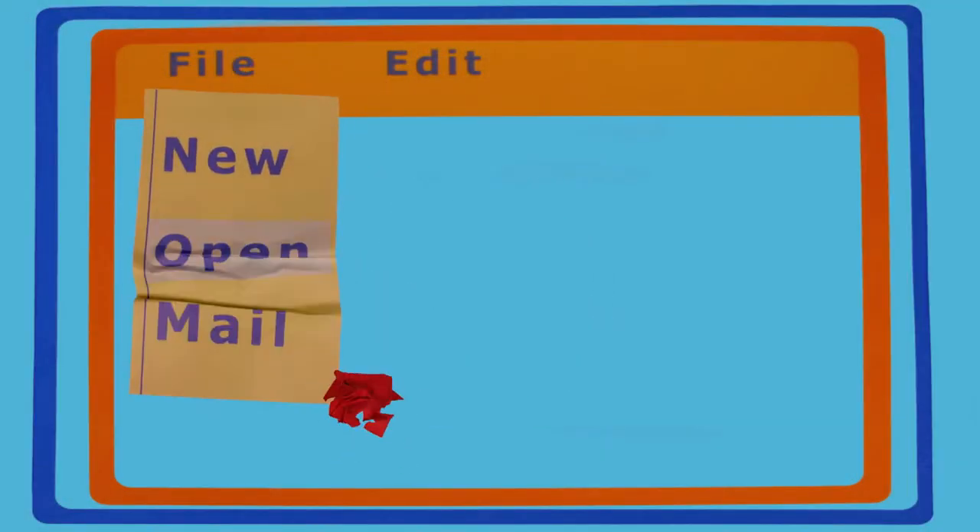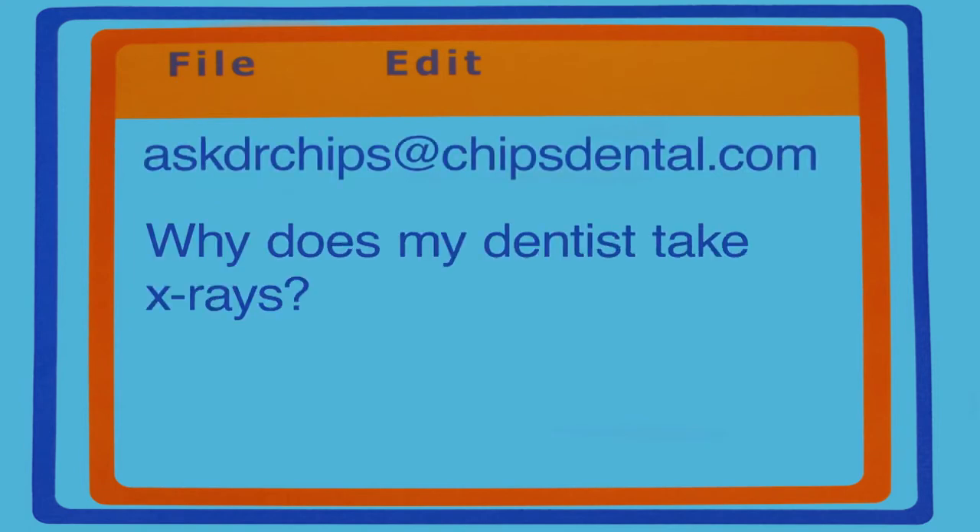Hi, and welcome back to Ask Dr. Chipps. I'm Dr. Timothy Chipps from Chipps Dental Associates, and we're continuing our video blog here. Our next question is, why does my dentist take x-rays?